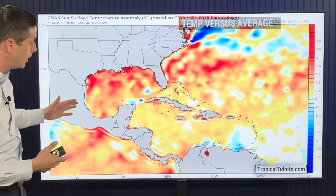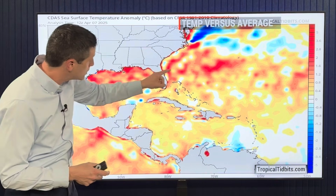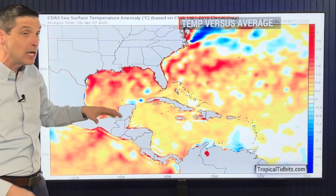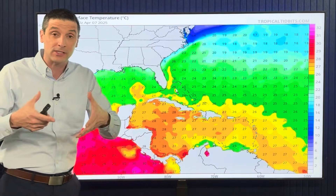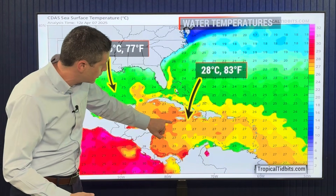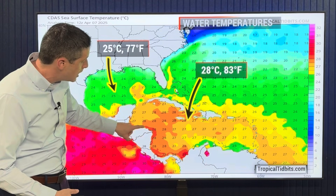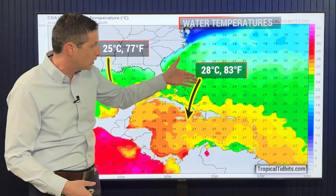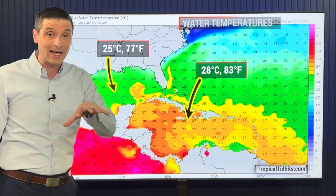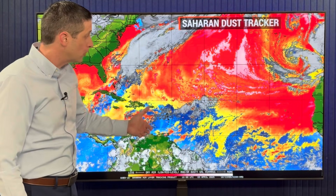On top of that, the water temperatures themselves are very warm. Look at the orange shading showing up across the Gulf, the Bay, parts of the Atlantic, and back through the Caribbean. These water temperatures are running above average and well above average — even some record warm water temperatures for this time of year. Near Jamaica and Haiti we're seeing 27 to 28 degrees Celsius, near 29 degrees Celsius. Parts of Honduras over toward Nicaragua — 83 to 84 degrees Fahrenheit. Water temperatures are warm, and that's not necessarily a good thing, as it could increase the number of hurricanes.